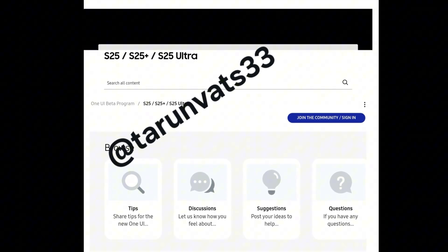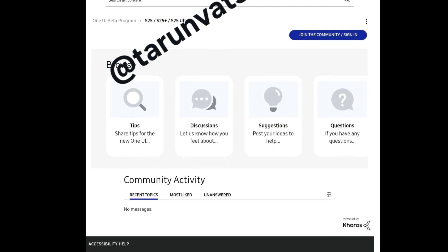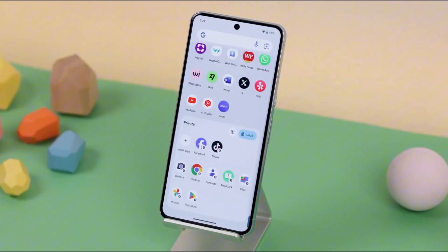This right here is the clearest sign yet. A brand new One UI 8 beta subforum has just been spotted on Samsung's official U.S. community site, specifically for the Galaxy S25 series. That means the beta launch isn't just coming — it's imminent.